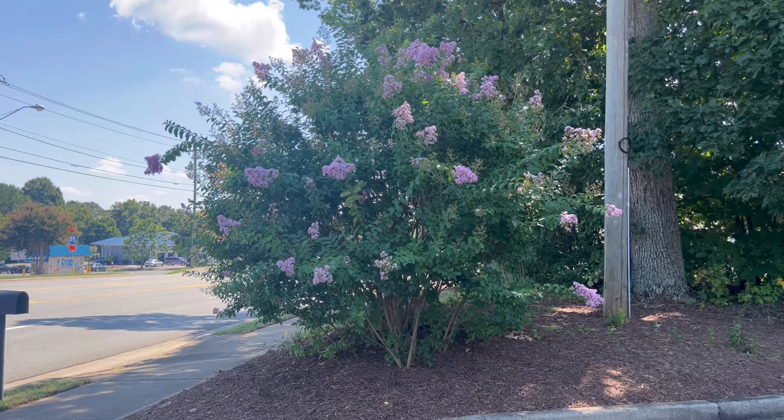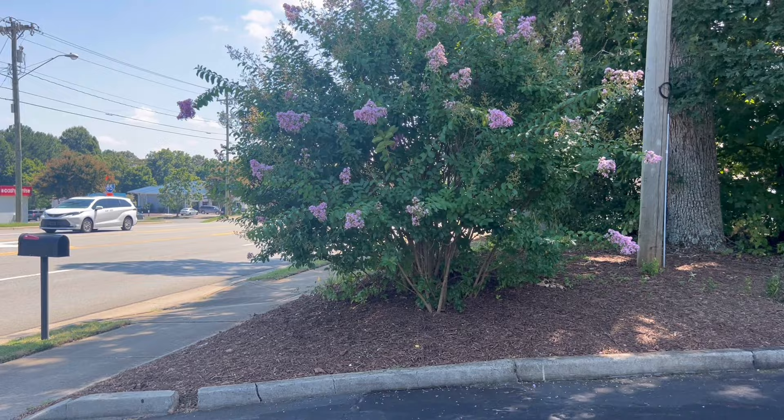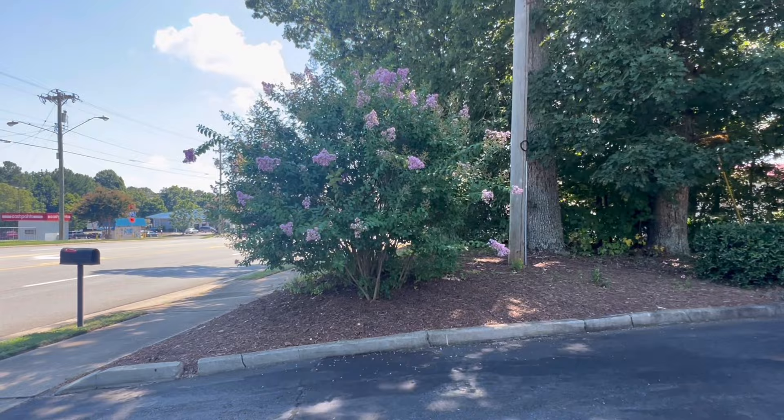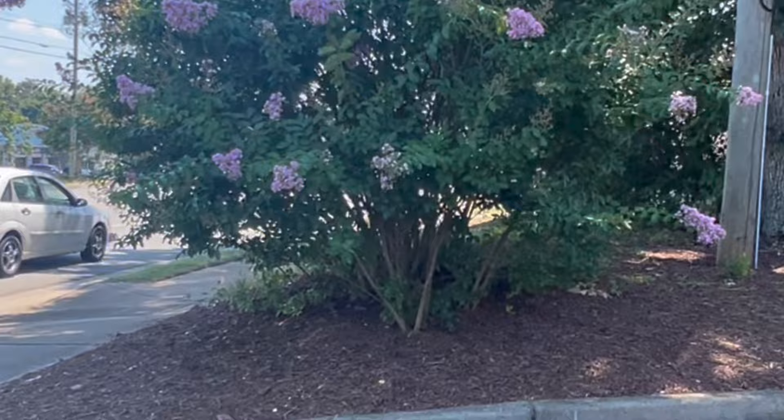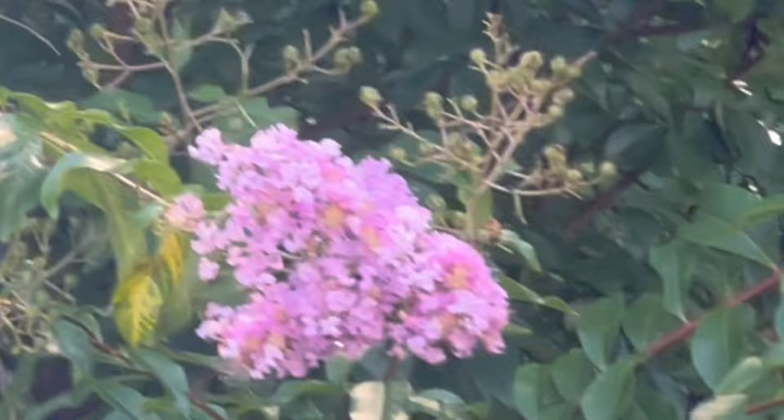Here's an example of a semi-dwarf crepe myrtle and it's lilac. You guys see how gorgeous this is? It's got tons of trunks. They've left it more of a shrub, not elevated it much. You can see the trunks on the bottom, but look at that color — it almost looks like pink, but it's actually purple.